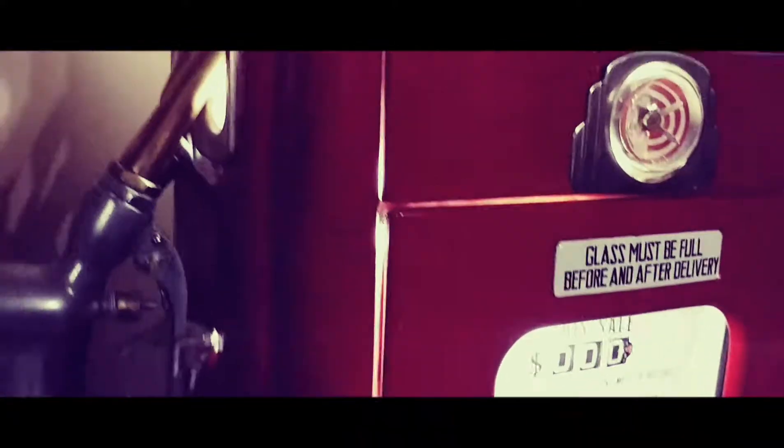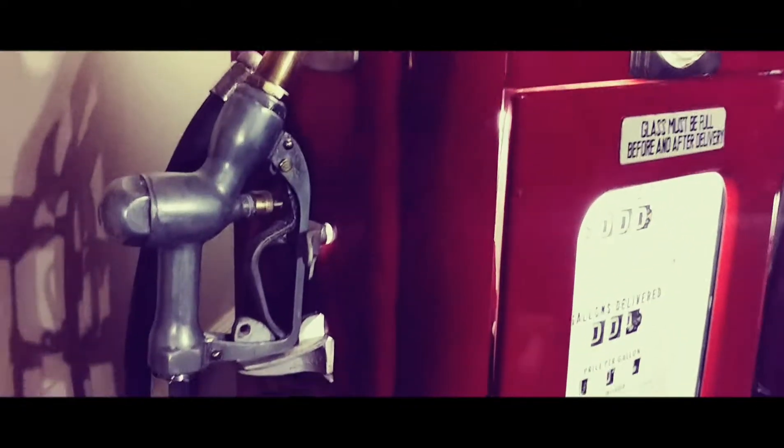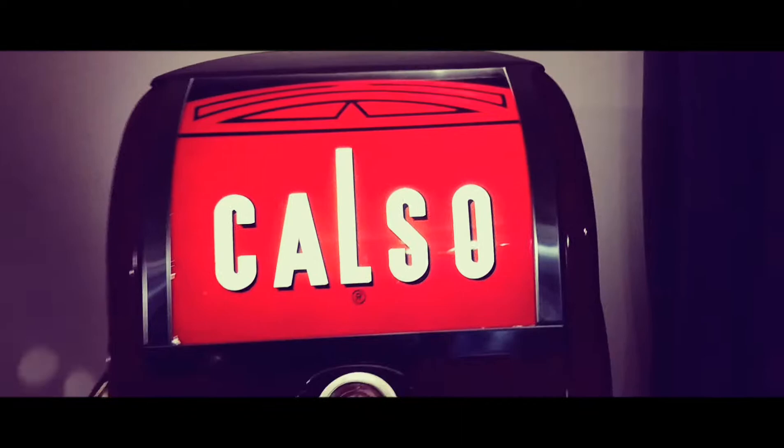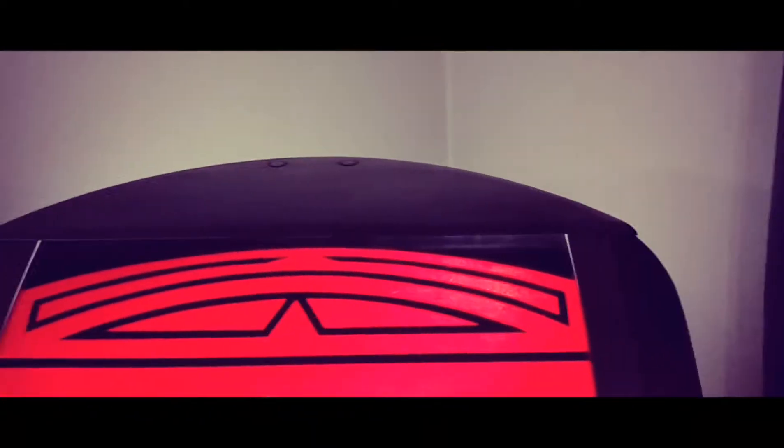This is a pretty good example of a 1943 National A38 gas pump. It's very deco-looking, and the design before these pumps — they had clock face pumps, and before that there were big glass bowls at the top, and then they shrunk them down.